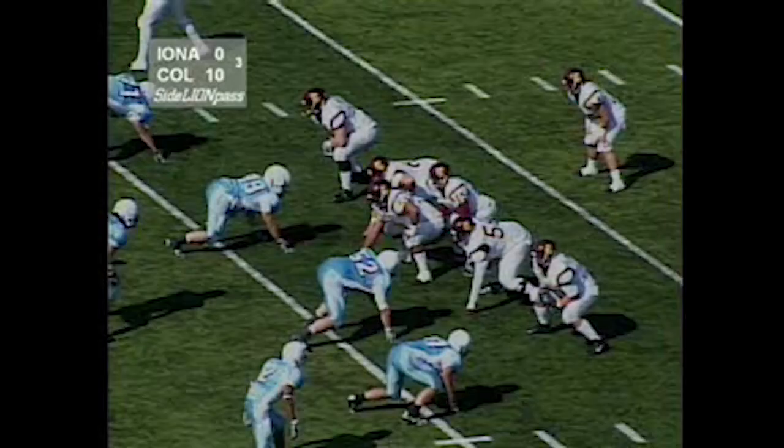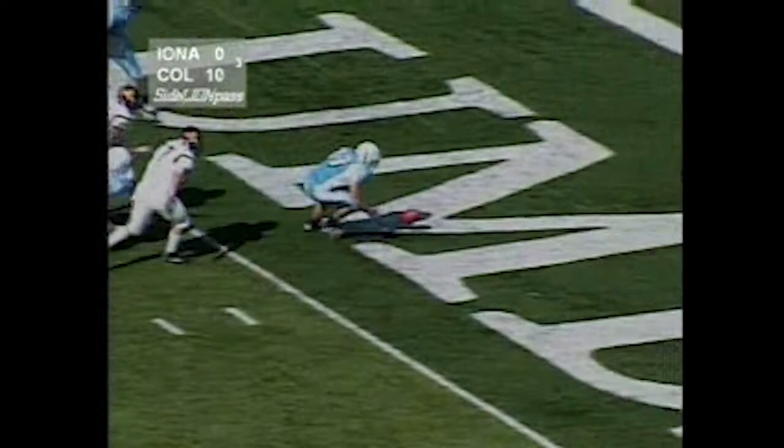Two receivers right, one left. He's hit as he tries to get the ball off, and Darren Schmidt falls onto it in the end zone for a touchdown. Beal had trouble with the snap, he dropped the football as he was hit, and Darren Schmidt covers it for the score. And there's the defense making something happen.